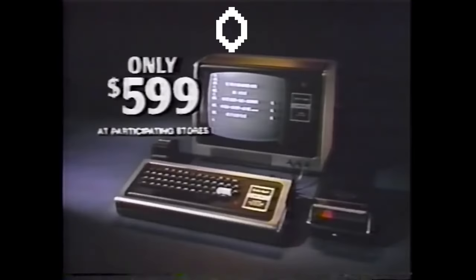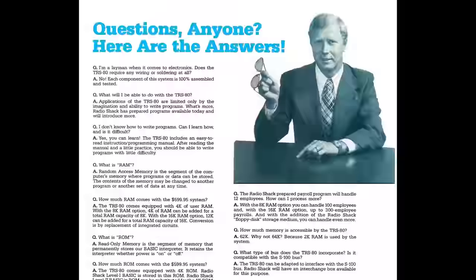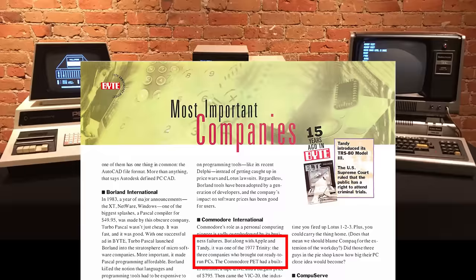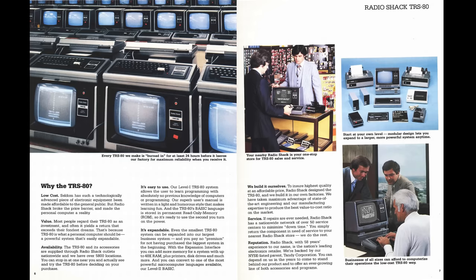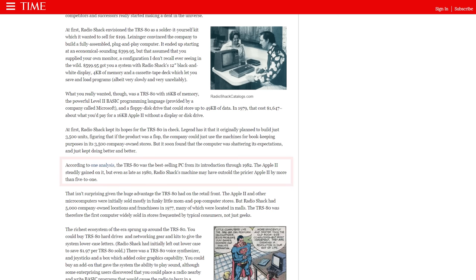Tandy initially projected to sell only 3,000 units in the first year, but by the time the year was over, they had sold over 55,000. Radio Shack literally could not keep them on the shelf, with some people having to wait more than two months to take delivery. The TRS-80 joined the Apple II and the Commodore PET as the 1977 Trinity, as Byte later referred to them, noting that these three companies brought ready-to-run personal computers to the world. In fact, the TRS-80 was the best-selling PC line, outselling the Apple II series by a factor of 5, according to Time Magazine.